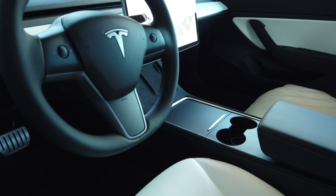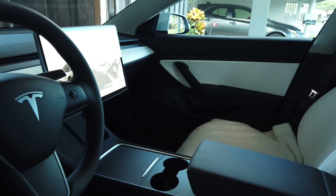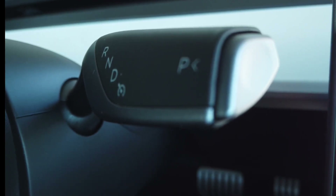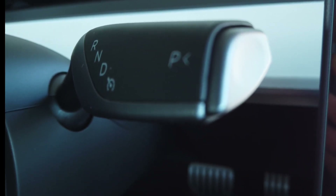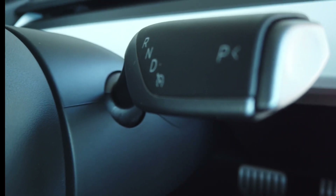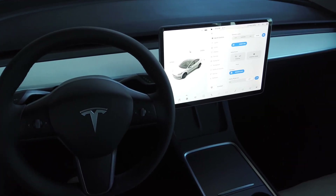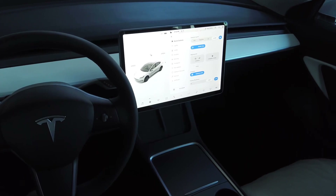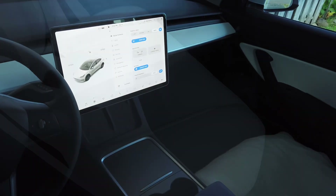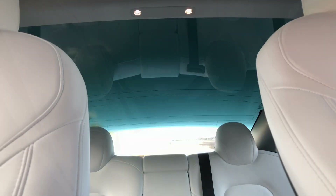Now even though the BMW feels much more luxurious and higher quality, the interior of the Model 3 is much more minimalistic and clutter-free. In my opinion, there's just a lot going on in the BMW with buttons everywhere. But in the Model 3, you have everything you need right on the stocks on the steering wheel, including drive, reverse, and park, and the ultra-responsive 15-inch touchscreen centralizes everything in one spot. So even though the Model 3 is the smaller car, it does feel way more spacious, especially in the rear seats. The white seats and the open roof definitely amplify the roomy feeling, making it feel like you're almost in a glass spaceship.